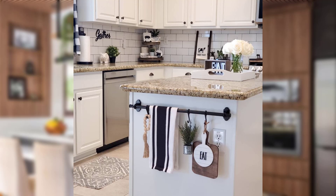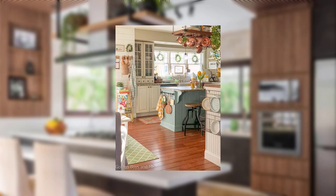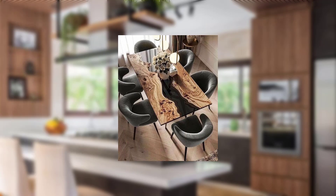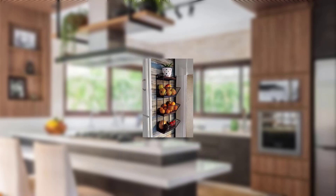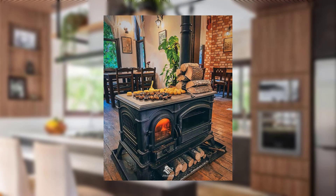If you are looking to give your kitchen a quick refresh without breaking the bank, we have got you covered. In this video we will explore 10 quick and easy kitchen updates that will add charm and a dash of feminine flair to your culinary sanctuary.